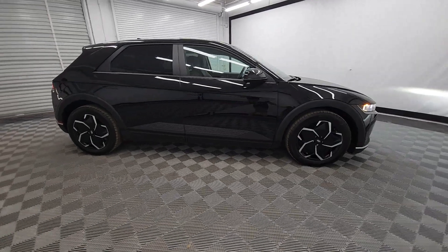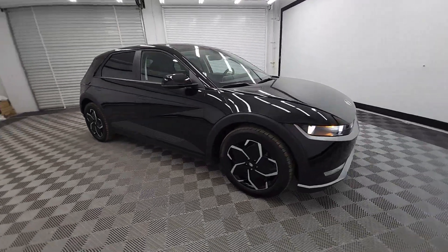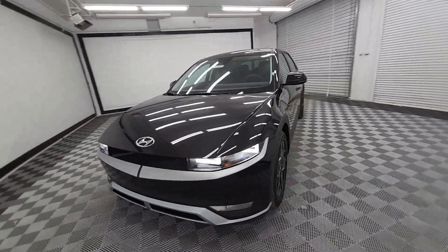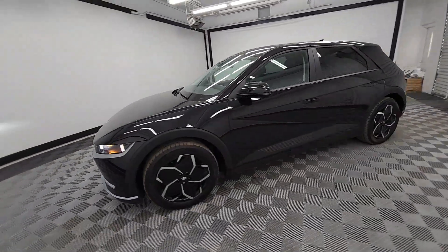Get into a car with value. 2023 Hyundai IONIQ 5. Here's a future-ready IONIQ 5 that ticks every box on your EV shopping list and more.